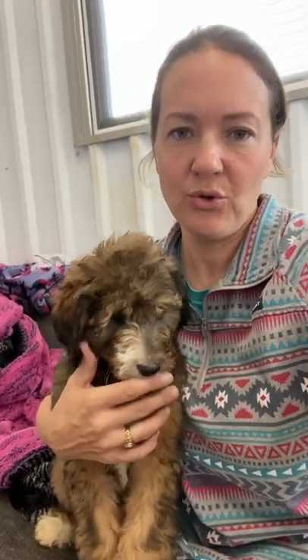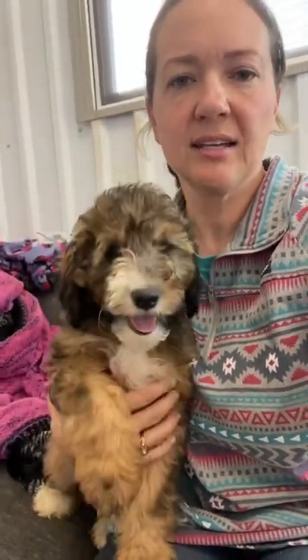Anyway, this is Fern. Fern is so sweet. Her brother is tormenting her right now. Fern is an F1B. She's going to be about 35 to 45 pounds. She's got some white on her muzzle, not too much white — easy to keep clean. She is a stable color; she's going to be this color pretty much.